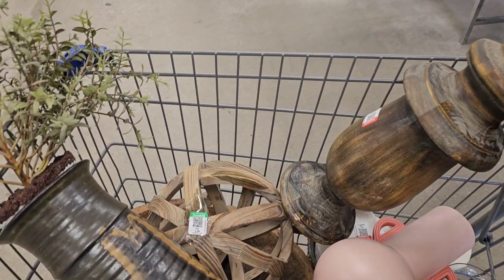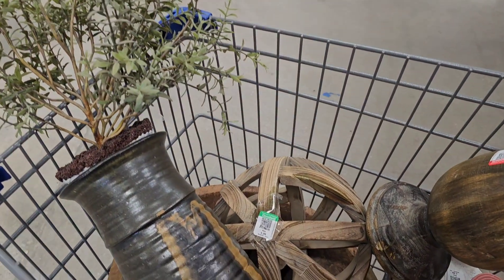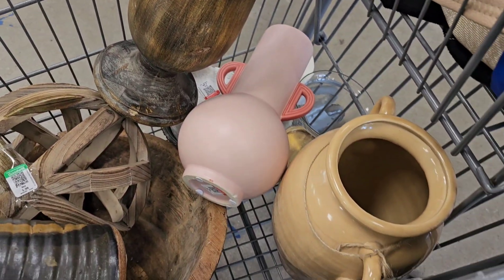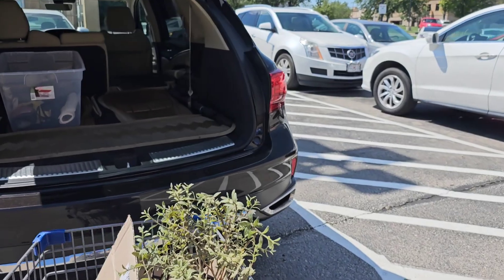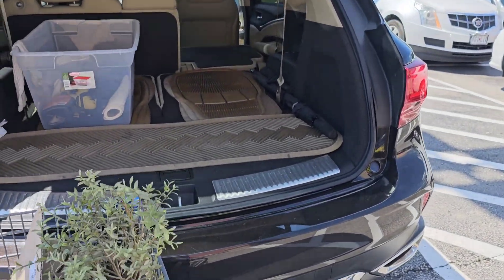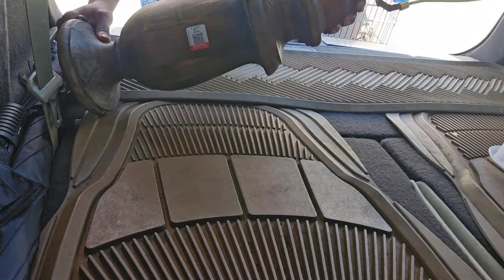Now that was a beautiful lamp, but it did have a crack in it. These are some of the pieces that I did pick up from Goodwill that day, and some of them may need a little makeover, but we will have to see how everything turns out.